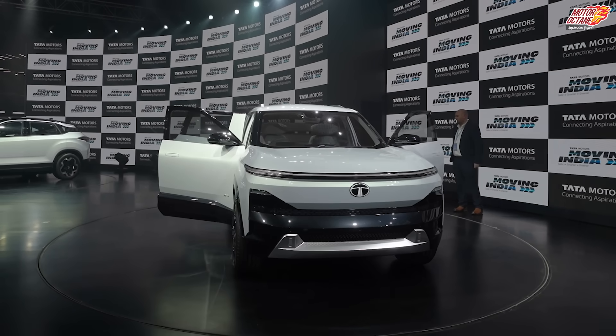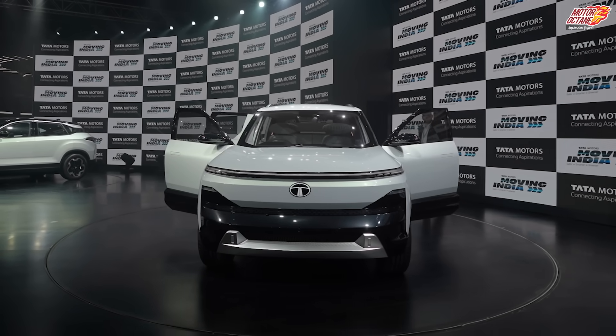Now, a lot of you have questions: is this car going to be petrol or diesel? The answer is that it will be electric only.